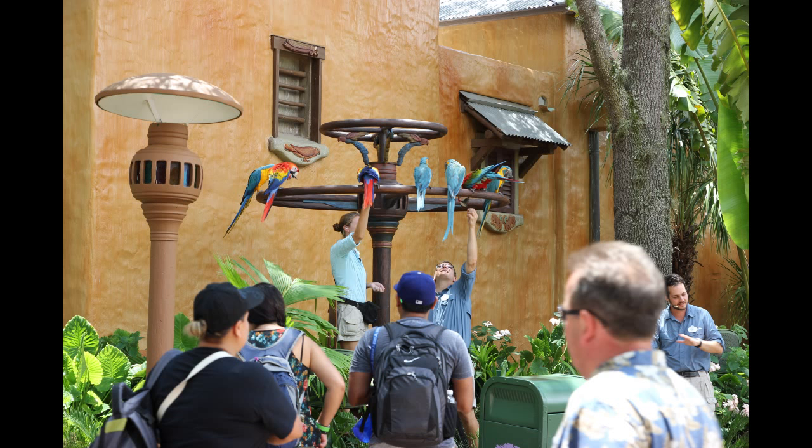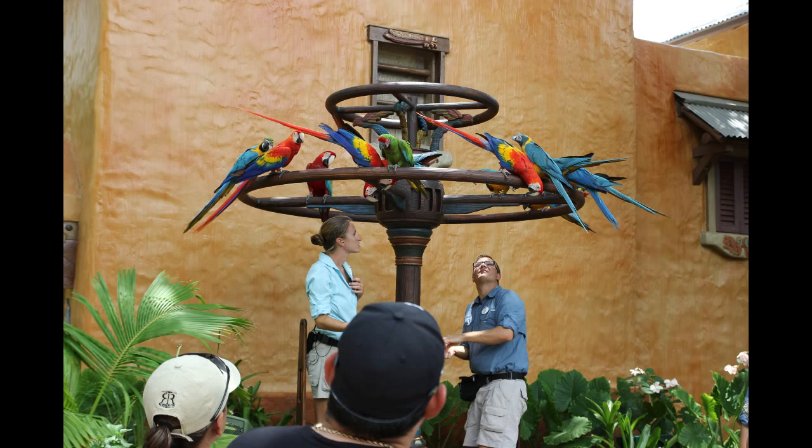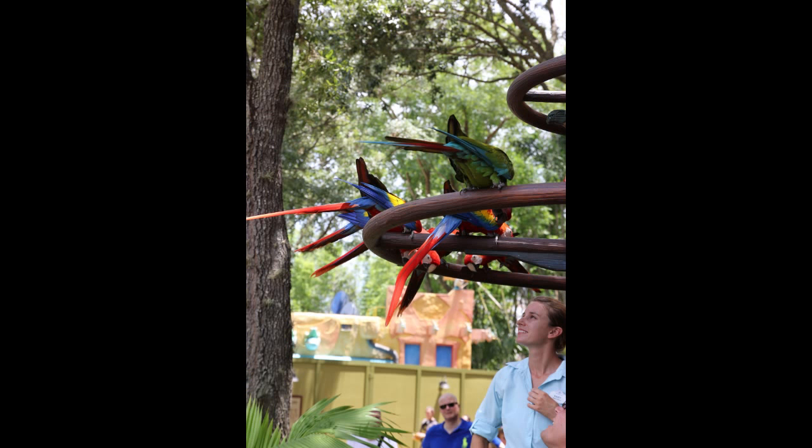Here is what that contraption is — it's for a mini-show that promotes the Flights of Wonder show across the way. It's about a five-minute presentation. Music starts, a crowd gathers, and these macaws start flying out of nowhere. There were a large amount of them — I think about 20. Some go right to the contraption as they're supposed to, and some linger up in the trees and are stubborn. It's a five-minute show to educate guests on the life of these birds and promote Flights of Wonder.